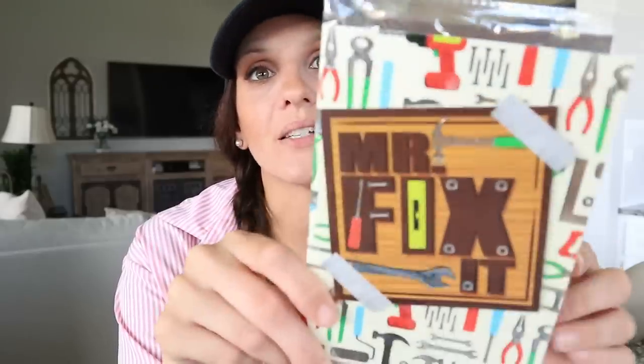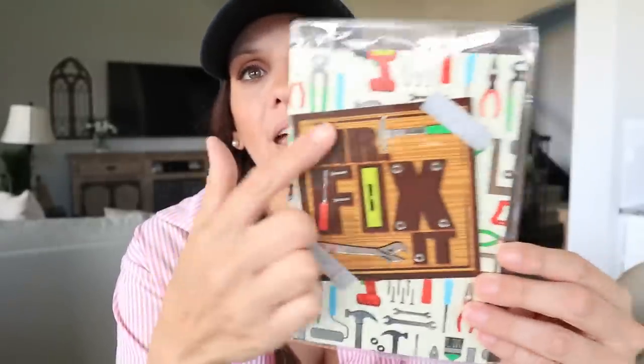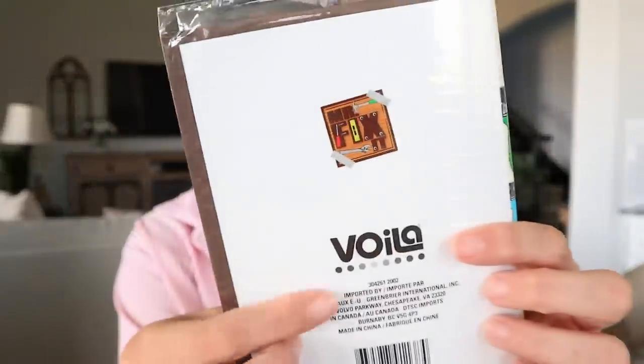I got one Father's Day handmade card — this was my favorite. Their handmade cards are everything and I feel like more people don't know about it, because it's truly shocking how good they are. This one has a brown envelope which I really love, and the 'Mr. Fix It' design is really cute. I love the message — even the message is brown. There's just so much detail that Dollar Tree puts into these cards.